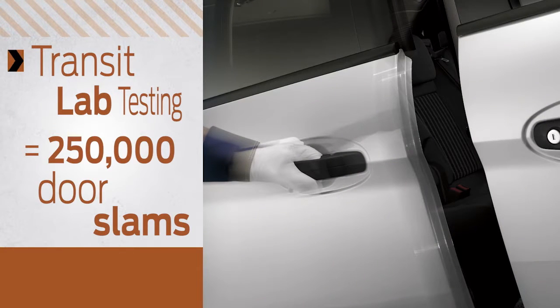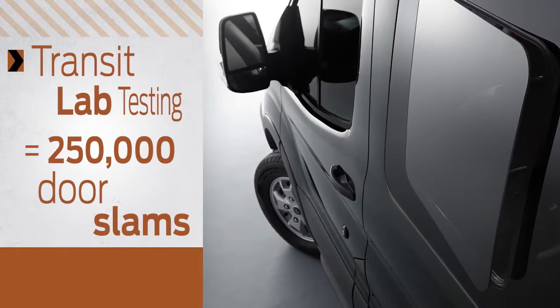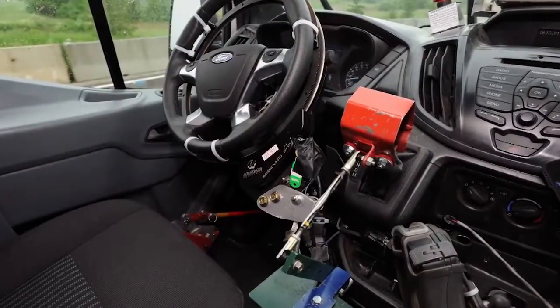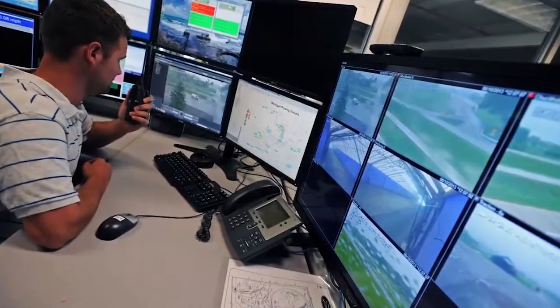That's nearly three times as much testing as a traditional retail vehicle. Then Transit prototypes took part in real-world testing that simulated 250,000 miles over the toughest grades in temperatures ranging from negative 40 degrees to 120 degrees Fahrenheit. In fact, Transit testing was so tough, Ford actually developed a robotic test driving program to simulate severe usage over long periods of time.